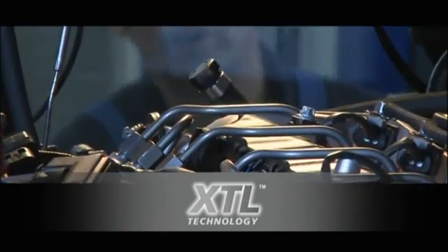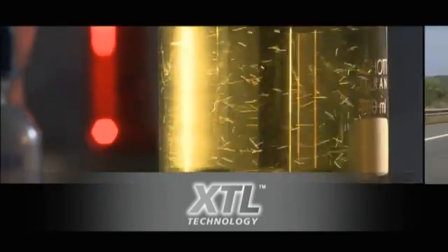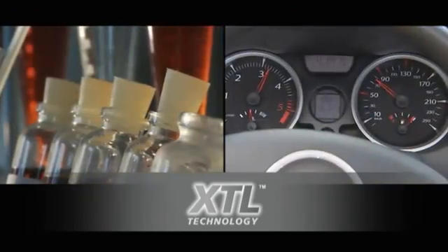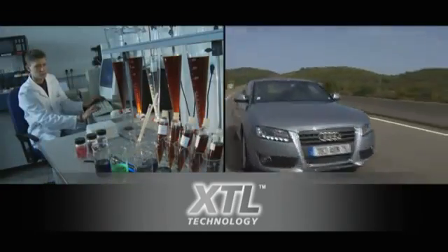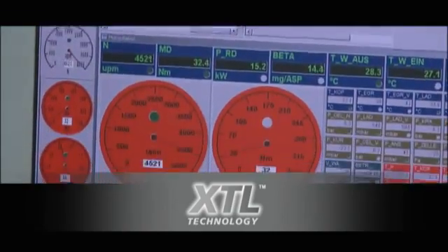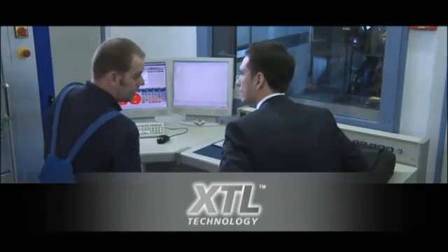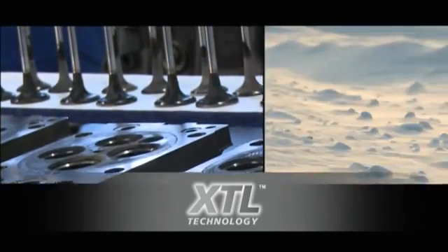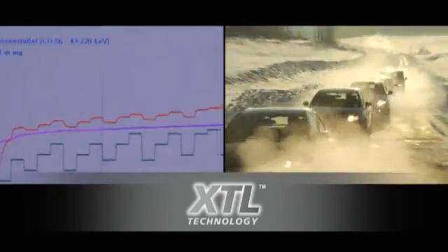These days, advanced passenger car engine oils already offer outstanding performance. Modern engines are smaller with higher outputs, resulting in added temperature strains on the engine oil. And the climatic conditions in which engines have to operate reliably are getting harsher.